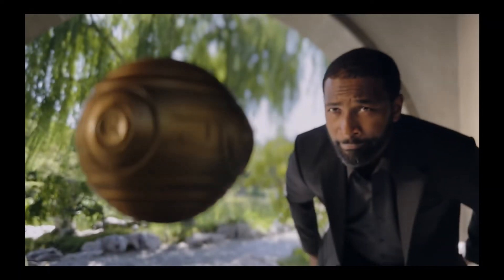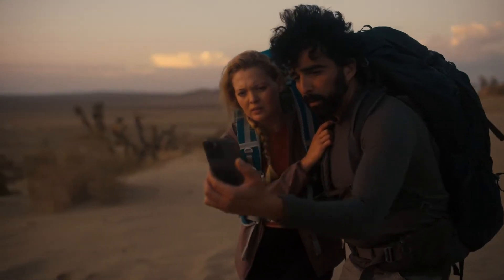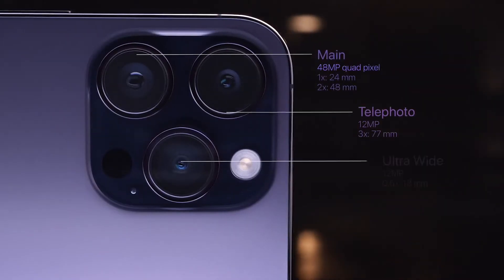The example footage shown side-by-side was compelling. Although we still have a lot of testing to do, it appears that the iPhone 14 Pro Max could end up at the top of our list of the best camera phones.